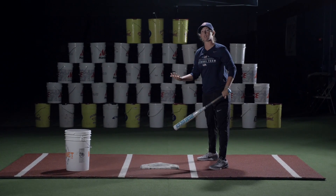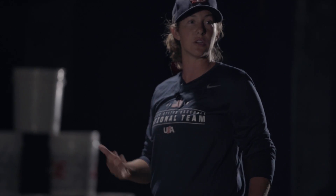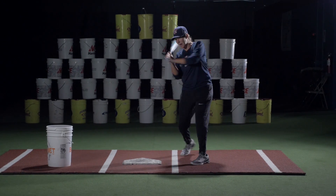You might have been successful at a younger age, but as you get older and older those pitchers are going to eat you up, and you want to have a nice quick path to the ball.